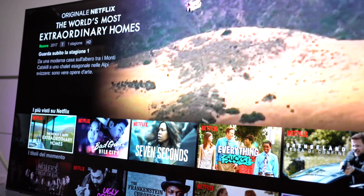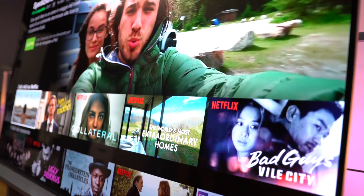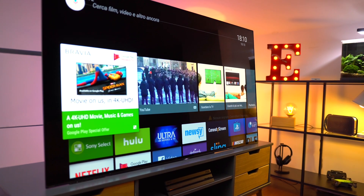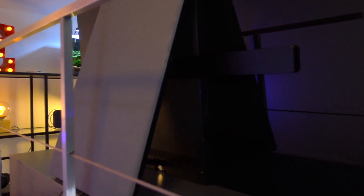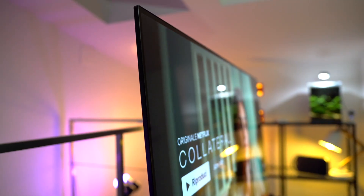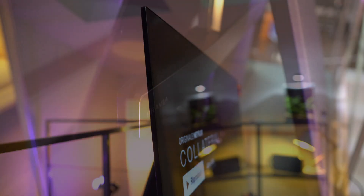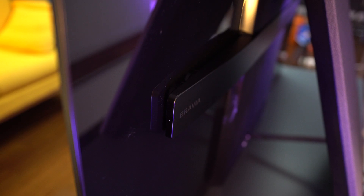Si tratta di un TV di altissimo livello sia come caratteristiche tecniche — pannello OLED in 4K con HDR — sia come design: il pannello appoggia direttamente sul piano di appoggio, bilanciato dal piedistallo posteriore massiccio che ospita al suo interno woofer e tutto il pannello connessioni, mascherato da una copertura in tessuto. Impressiona lo spessore minimo del pannello e della cornice, grazie a una tecnologia che Sony chiama Acoustic Surface, che sfrutta le vibrazioni del pannello stesso per propagare l'audio tramite due attuatori sul retro.